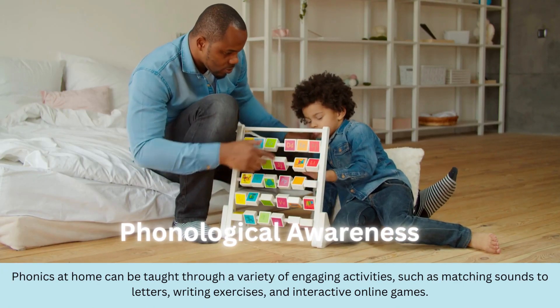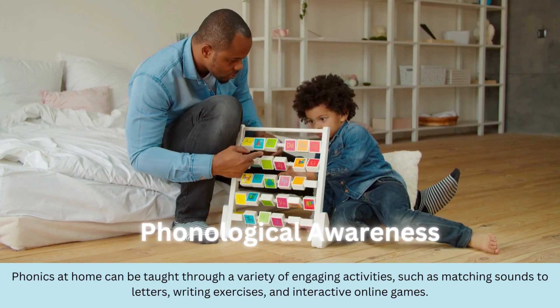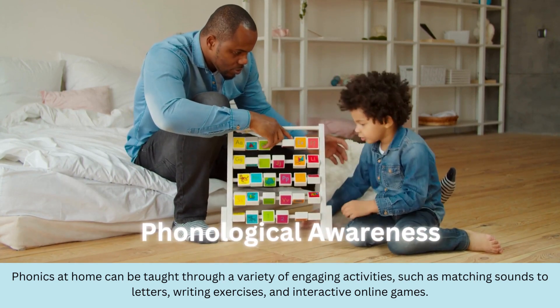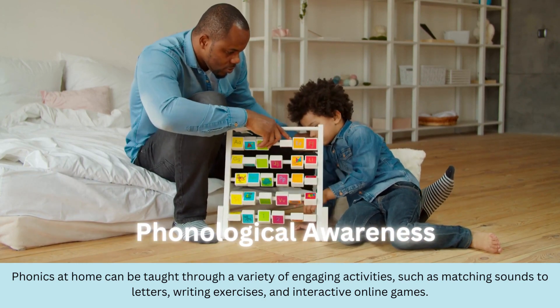Now we're moving on to phonological awareness. Phonics at home can be taught through a variety of engaging activities, such as matching sounds to letters, writing exercises, and even interactive online games.